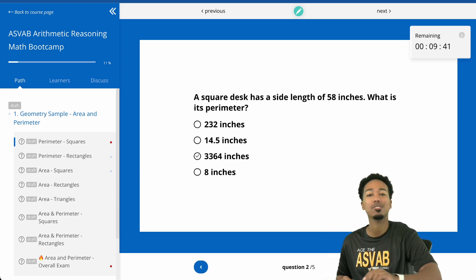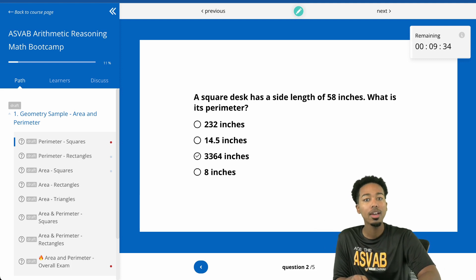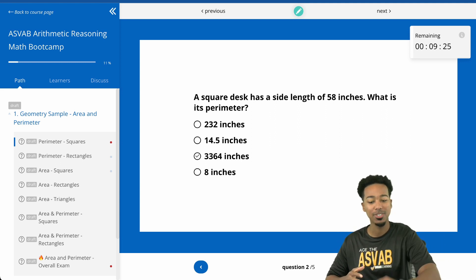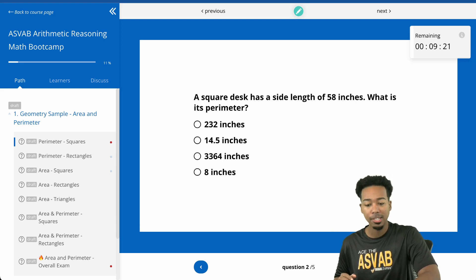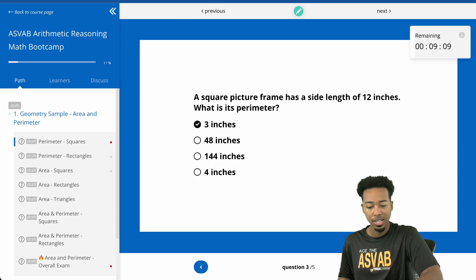This is the really great thing about speed drills — not only are you going to get these questions randomized, but for any question that you get wrong, I'm going to show you the explanation for every single question, so that you are always growing and always getting better. For example, let's pretend to get this one wrong. Side length of 58 — what's the perimeter? I'm going to go ahead and select the incorrect answers on purpose.